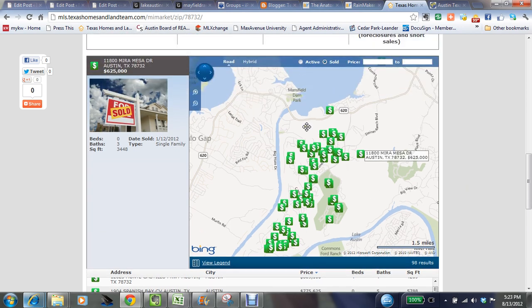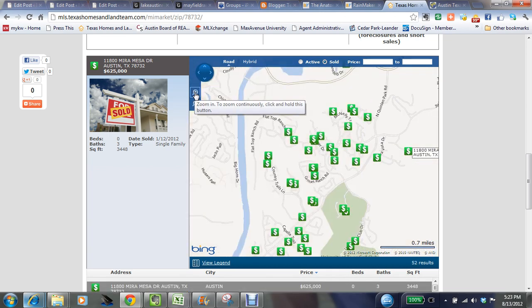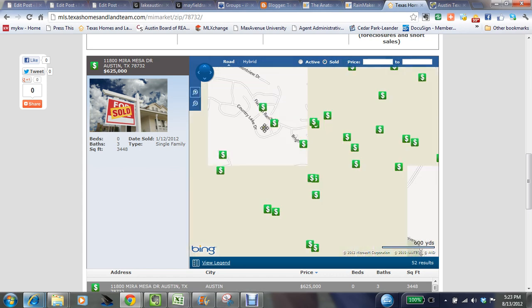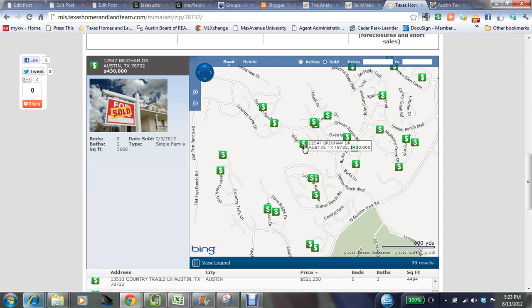Another nice feature: let's say you want to know exactly what your friend's home sold for down the street or your next door neighbor. If you want to zoom in a little bit farther, you can click the plus sign or double-click on the map and get down to a street that interests you — for instance, something down in this area here. These are just some of the features of the Market Insider page.